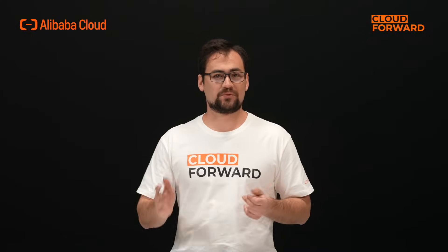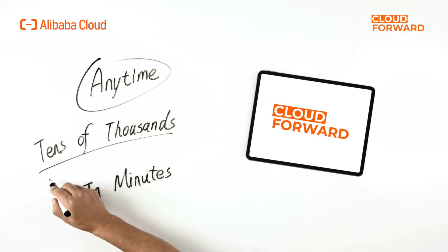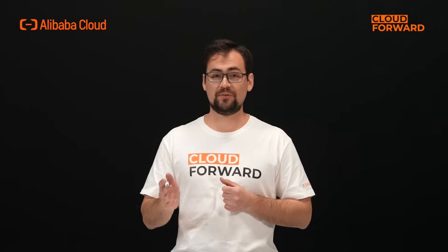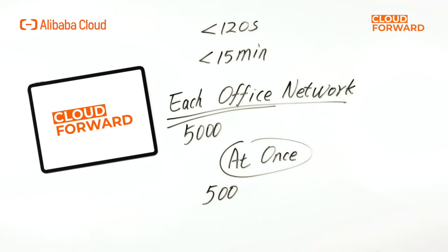The first A stands for Anytime. Wuying Workspace supports the delivery of tens of thousands of computers in minutes. This is evident in the fast computer creation speeds: under an AD office network, a single cloud computer can be created in less than 120 seconds, while 3,000 cloud computers can be created in under 15 minutes. Each office network can accommodate 5,000 cloud computers, and the maximum number of cloud computers created at once is 500.